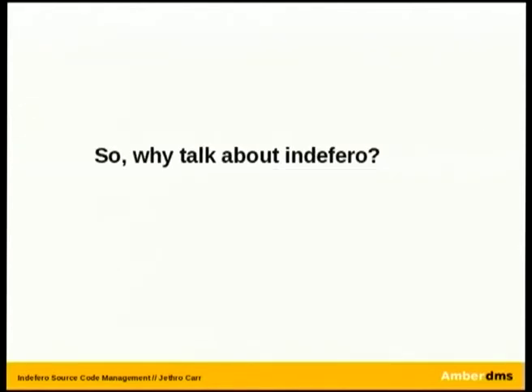So why am I here talking about Indifera? I'm not actually a developer of the project. AmberDMS uses Indifera for all of our internal project tracking as well as our public tracking, and that really started the process about a year ago. We originally started as a single-person company, using a CVS machine in a back darkroom, and we needed something a little bit more flexible for multiple contributors to use — different staff and so forth.